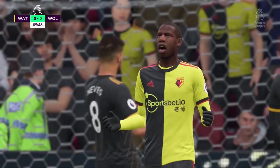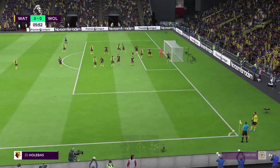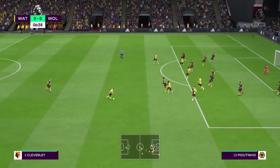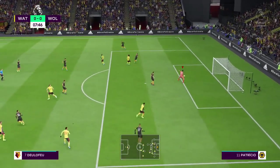He saved it and saved it well. No doubt that's a corner. Put the corner in the middle — cross has come to nothing. Delefeu goes for goal, but the goalkeeper Rui Patricio has an easy task.